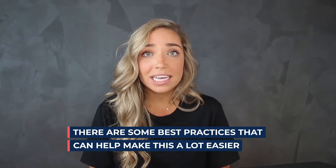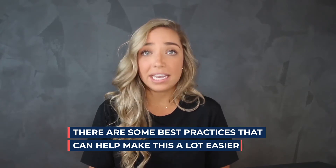However, there are some best practices that can help make this a lot easier. That's what we're going to be covering in today's video, and this can really shorten and sharpen your learning curve.